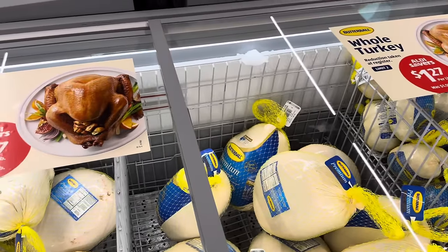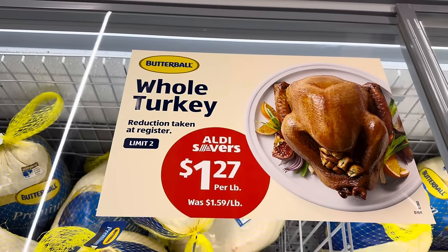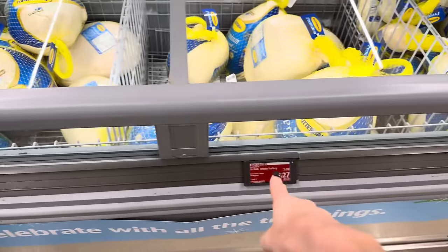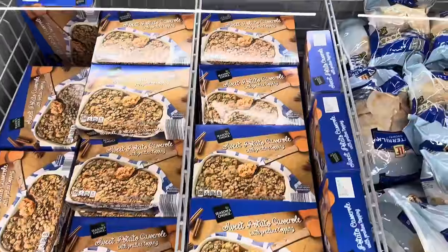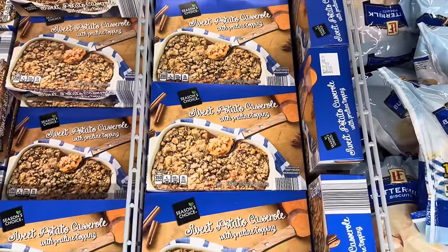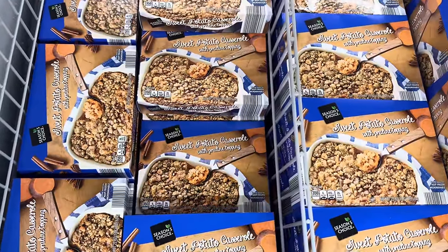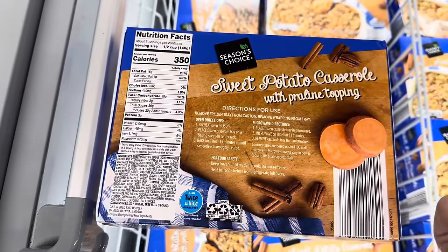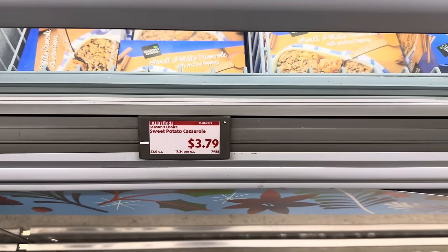Butterball whole turkeys are here, guys — and they are on sale right now. You can get two of these turkeys reduced at the register — $1.27 per pound, it used to be $1.59. Check that out — save yourself some money. This is a 10 to 16 pound whole turkey and there is a limit of two. Sweet potato casserole with praline topping — just bring it, heat it, and bring it to the party and you're done. $3.79. There are five servings in here for about a half a cup each. You can do it in the oven or the microwave and you're done.